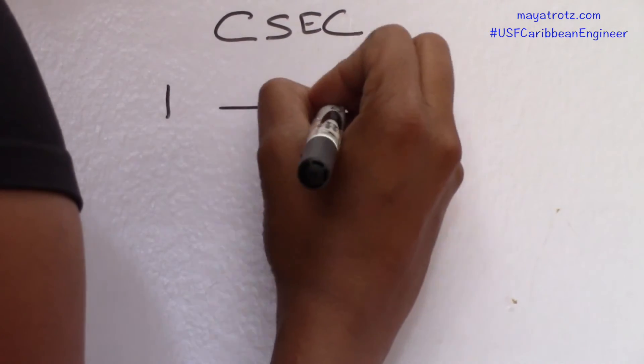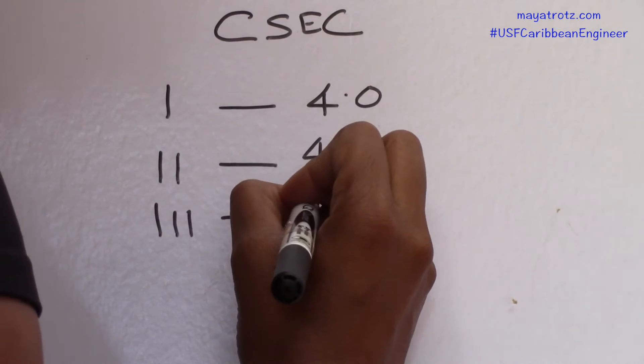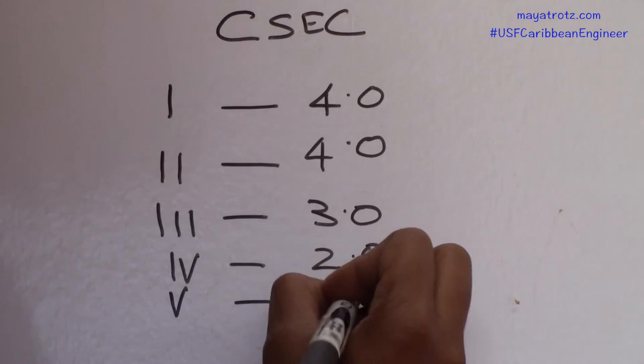For CSEC: grade 1 gets 4 points, grade 2 gets 4 points, grade 3 gets 3 points, grade 4 gets 2 points, and grade 5 gets 1 point.